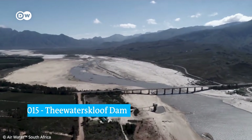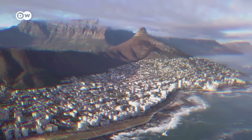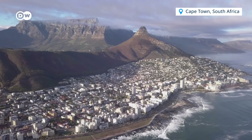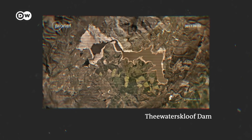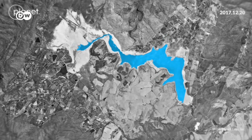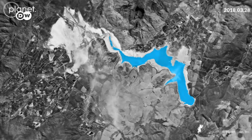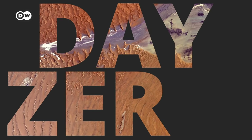In 2015, a series of droughts started to dry up this dam, the source of almost half of the water available to Cape Town, South Africa. In this satellite time-lapse, you can literally see the stored water decrease month by month. In 2018, the city was approaching day zero.